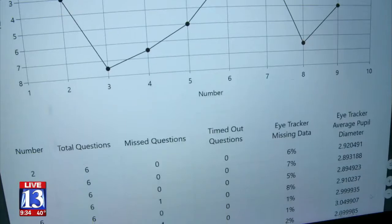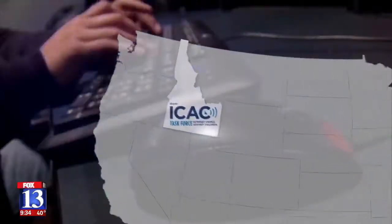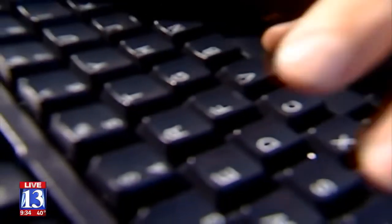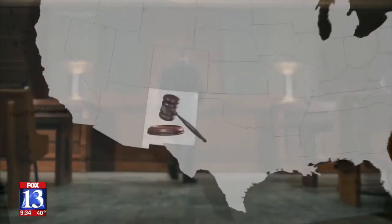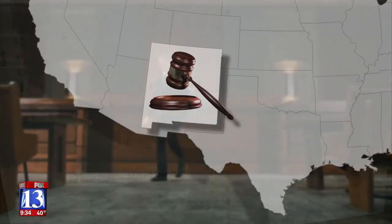iDetect test results are still finding their place in police investigations and the court system across the country. The Idaho Internet Crimes Against Children Task Force used the test in a sting of sex offenders, testing whether they'd had any sexual contact with a minor — and the majority of these people failed. In 2018, a judge in New Mexico was the first to allow a test result to be admitted into evidence.